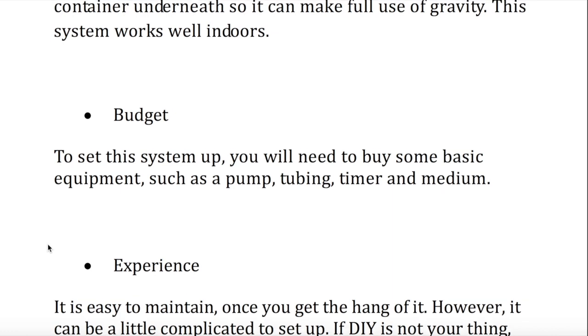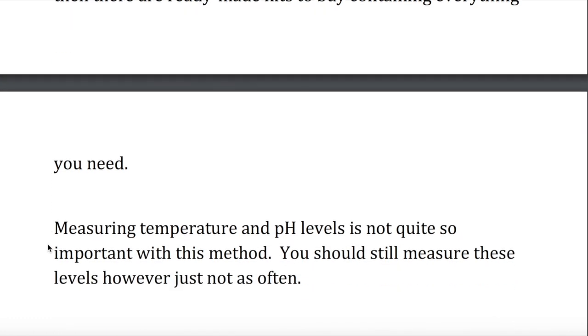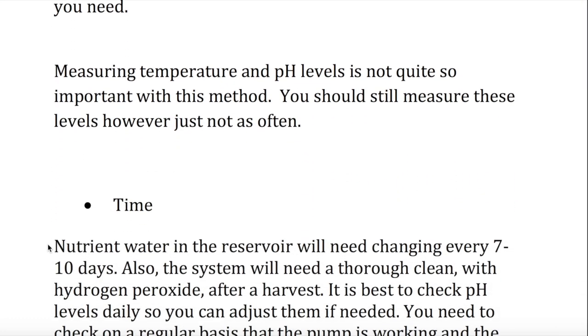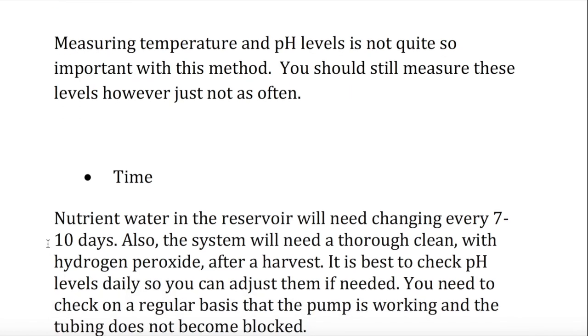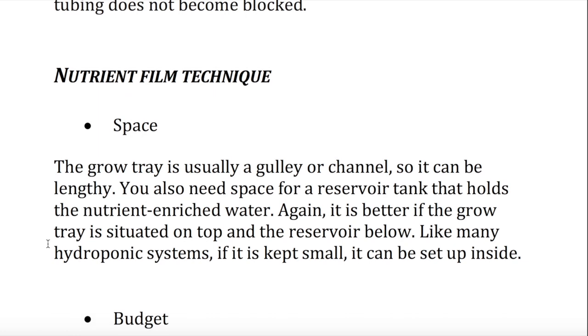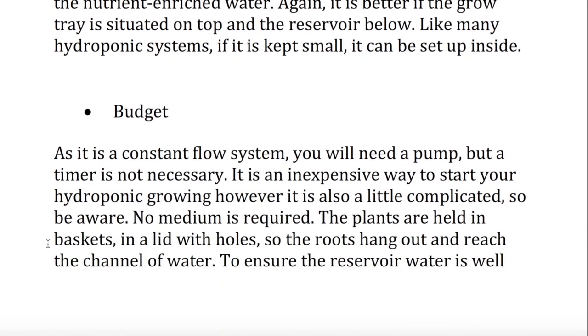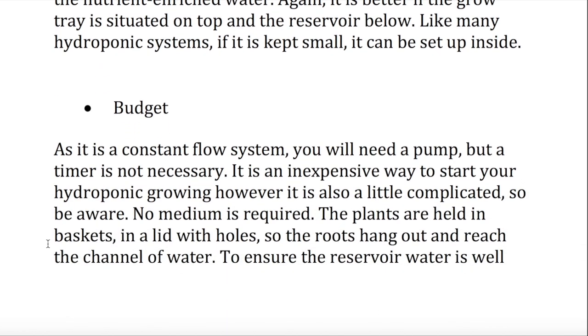Experience. It is easy to maintain once you get the hang of it. However, it can be a little complicated to set up. If DIY is not your thing, then there are ready-made kits to buy containing everything you need. Measuring temperature and pH levels is not quite so important with this method — you should still measure these levels, however, just not as often. Time. Nutrient water in the reservoir will need changing every 7–10 days. Also, the system will need a thorough clean with hydrogen peroxide after a harvest. It is best to check pH levels daily so you can adjust them if needed. You need to check on a regular basis that the pump is working and the tubing does not become blocked.